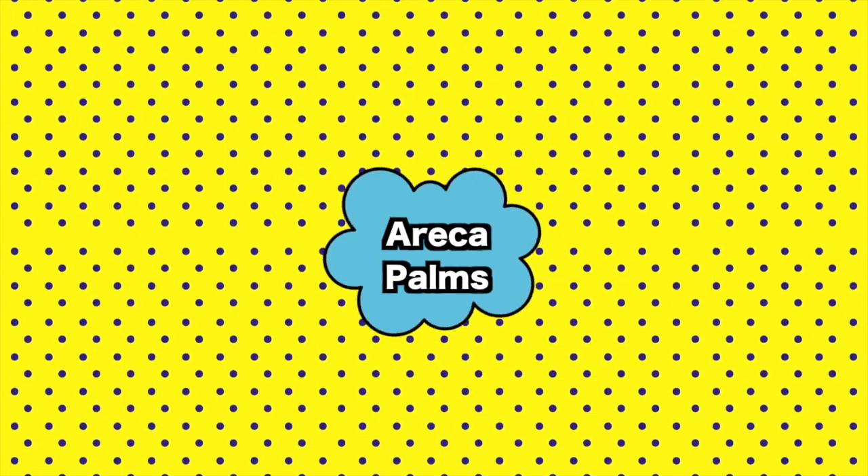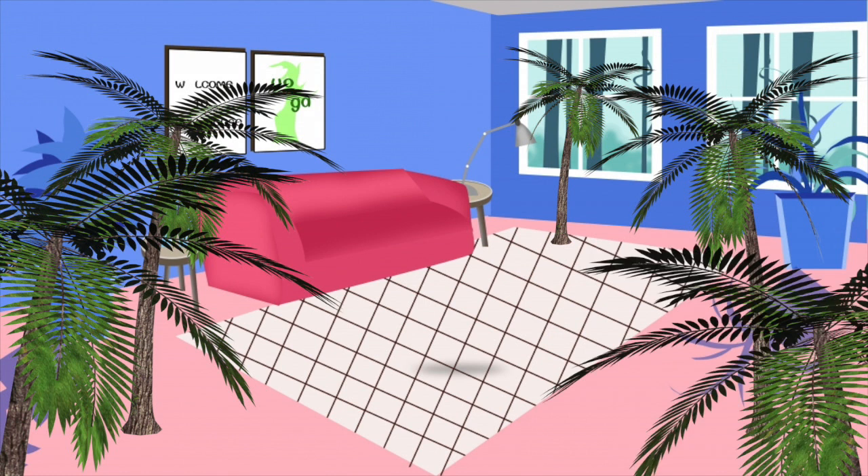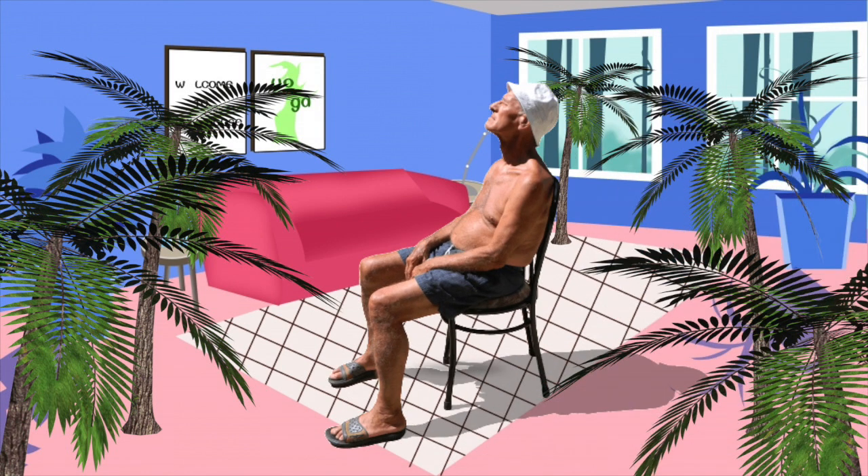4. Eureka Palms. Having palms in your home will instantly make you feel like you took a trip to the tropics. Unfortunately, all those good vibes will be squashed the instant you realize your plant came with an unwanted supply of spider mites. The pricey plant is known for being a magnet for the pest, and they can be very hard to get rid of as they slowly eat away at the leaves.